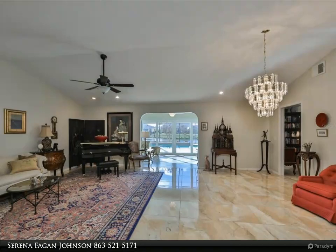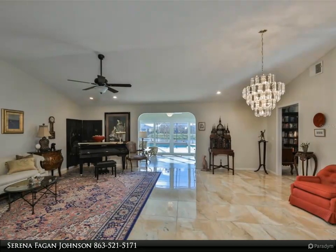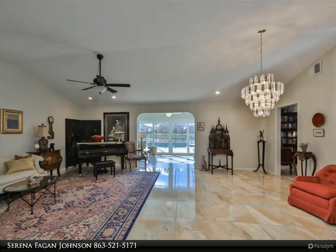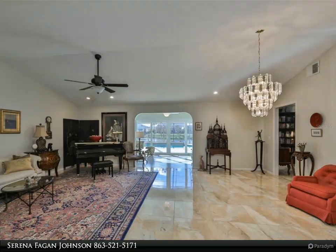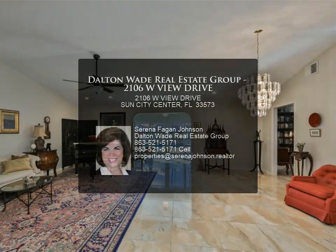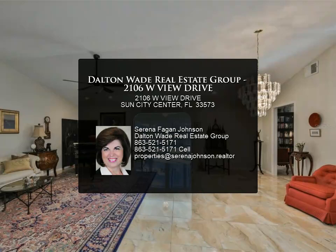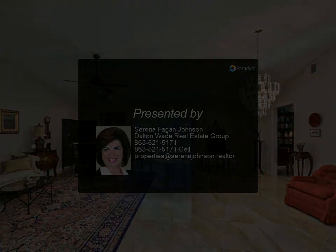The master bedroom includes an ensuite bathroom which has been updated. Down the hallway is another updated bathroom and a second bedroom which also has a walk-in closet. A third bedroom is good sized and convenient to the bathroom. The guest bathroom and second and third bedrooms can be closed off as a private suite or multi-generational solution if needed. The two-car garage has additional features as well.